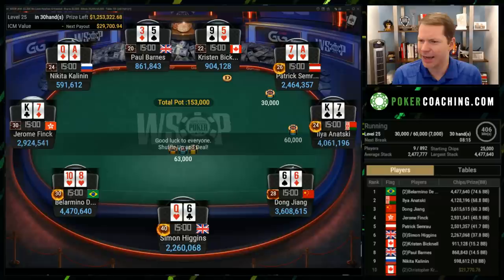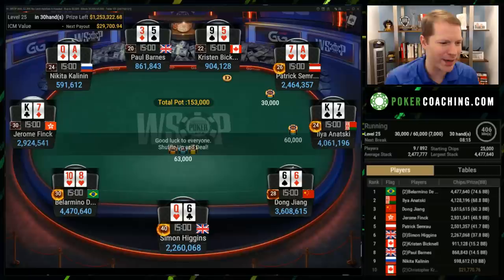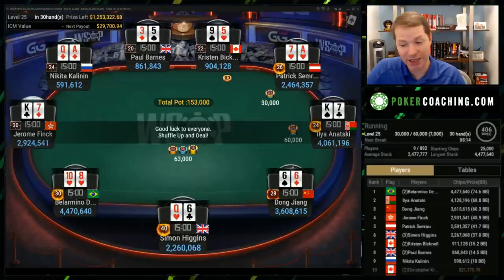This event attracted 892 players, so a very big tournament. Second place is $216,000, all the way down to ninth place which is $29,000. $29,000 may sound like a lot of money, but you're trying to win the World Series of Poker bracelet. All right, let's get right to it.